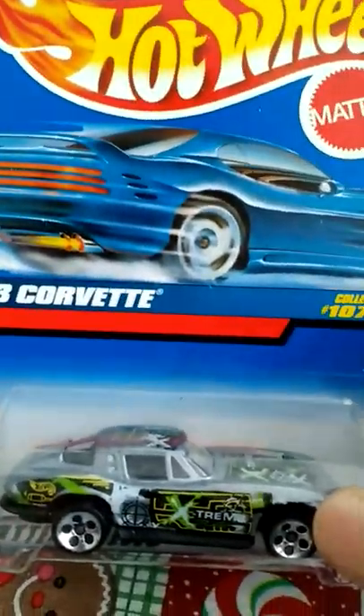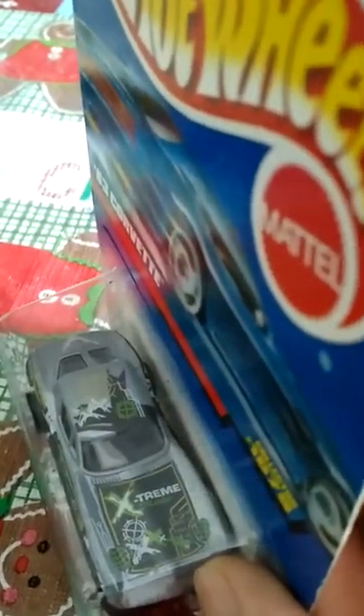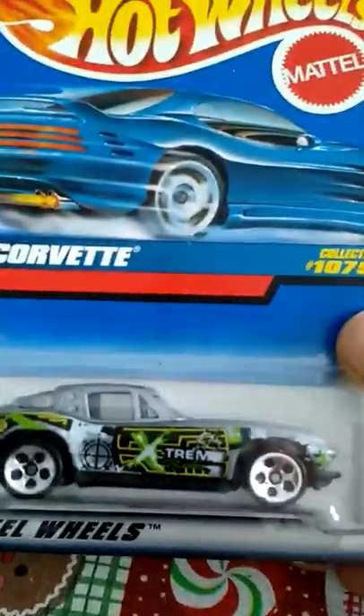Here's another one — I like the silver, little decals and whatnot. It says '63 Corvette Split Window — rarest there is — with some decals on the hood that say Extreme. So this car is really extreme.